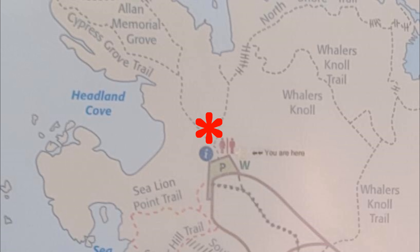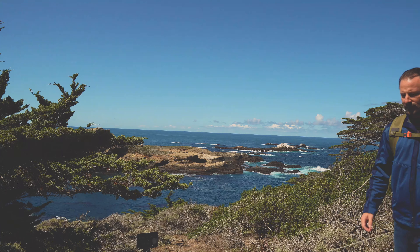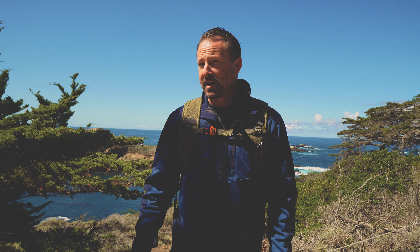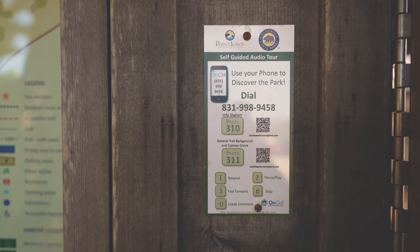The Cypress Grove Trail is just shy of one mile and rated easy. It's off the same parking lot as the sea lion overlook. There are docents all over the place taking people on guided tours. The tours are free, and you can also scan a barcode at the information station to do a guided tour on your phone. Pretty cool.